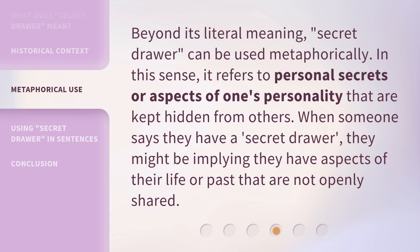Beyond its literal meaning, 'secret drawer' can be used metaphorically. In this sense, it refers to personal secrets or aspects of one's personality that are kept hidden from others. When someone says they have a secret drawer, they might be implying they have aspects of their life or past that are not openly shared.